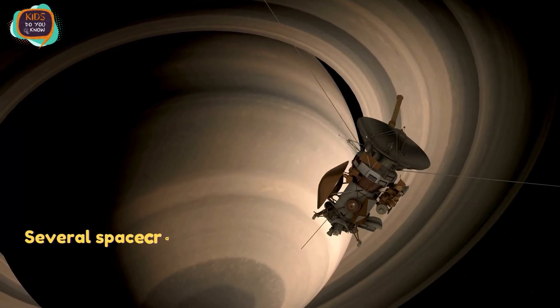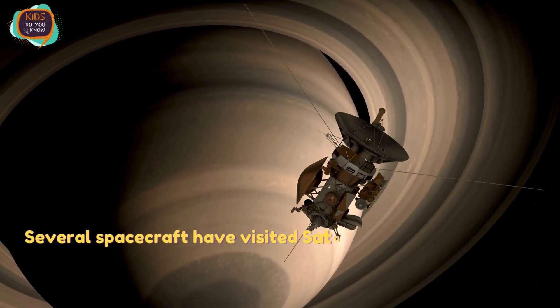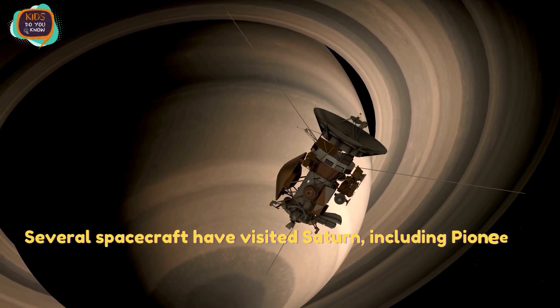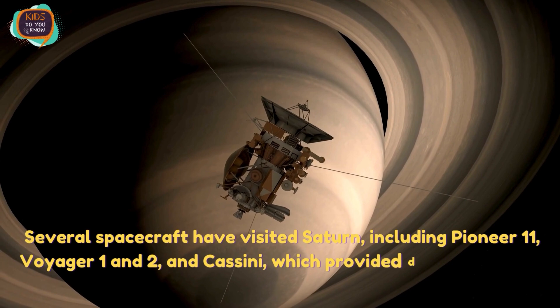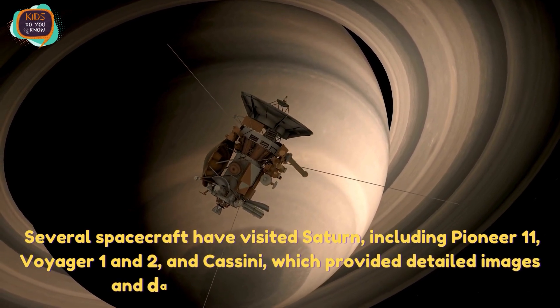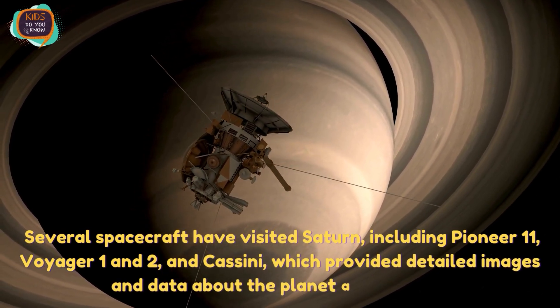Several spacecraft have visited Saturn, including Pioneer 11, Voyager 1 and 2, and Cassini, which provided detailed images and data about the planet and its rings.